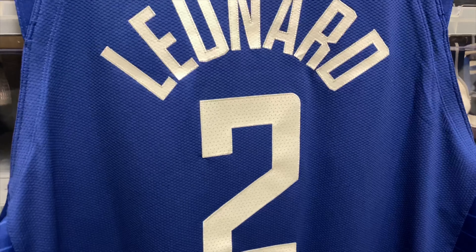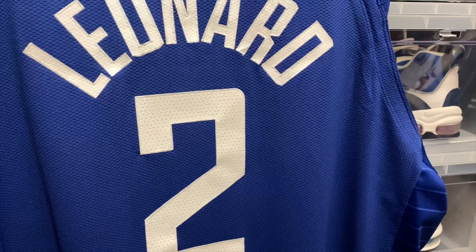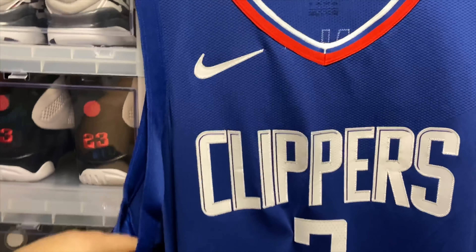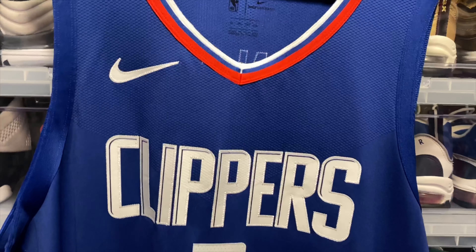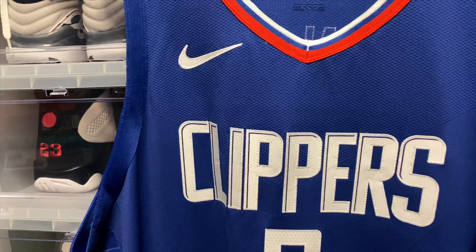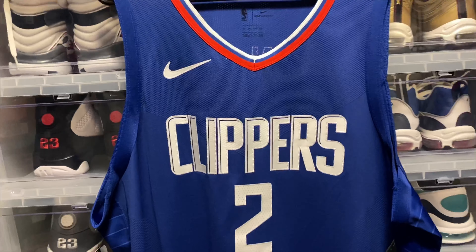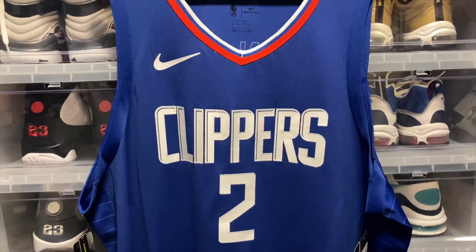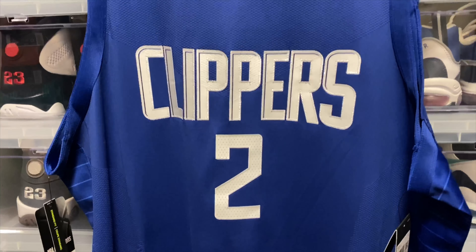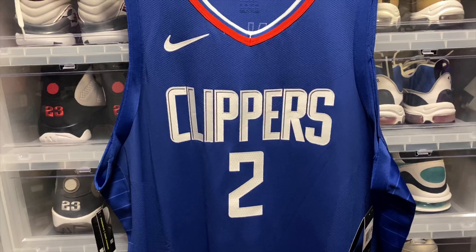Here is a quick look at the Kawhi Leonard authentic jersey from Nike. I was lucky enough to get this on Nike.com with 25% off, so it came out to about 150 bucks, which was nice. That's it guys, hope you enjoyed the video — we'll be back again, peace.